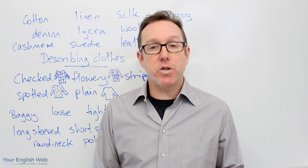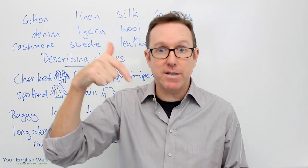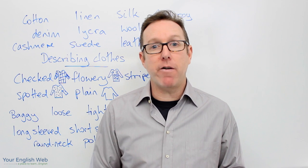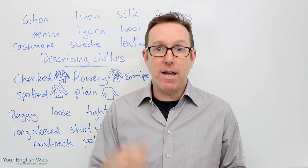Thank you very much for watching the lesson. If you have any questions or any comments please leave them in the section below. Remember to share the video on social media — your Facebook, Google Plus, Twitter, Pinterest. Share it up on social media. I'll see you in the next lesson. Have a good day. Bye.